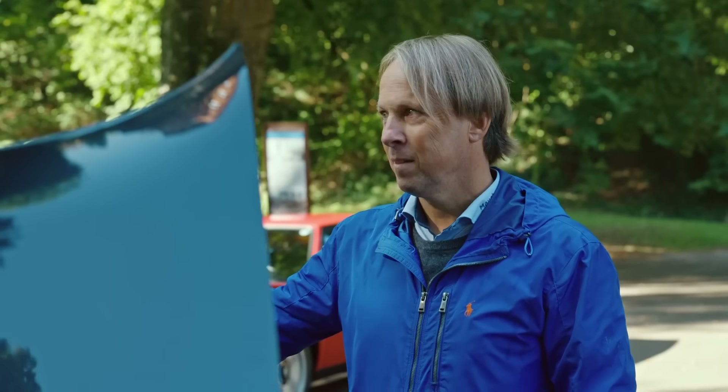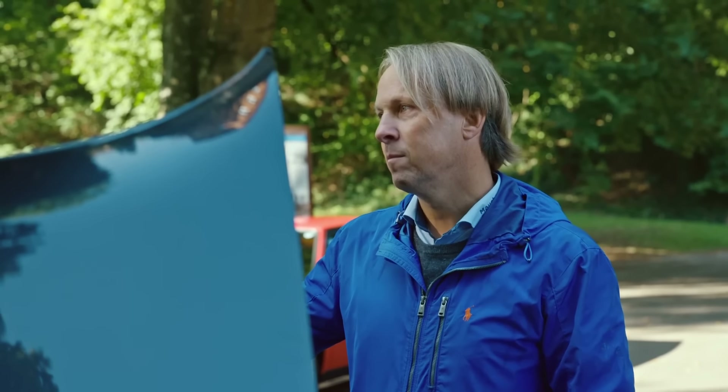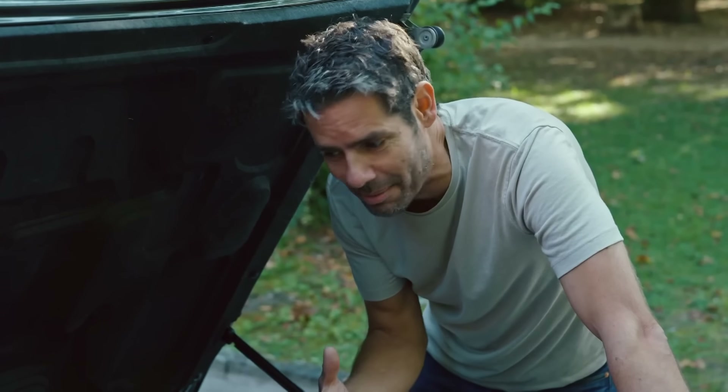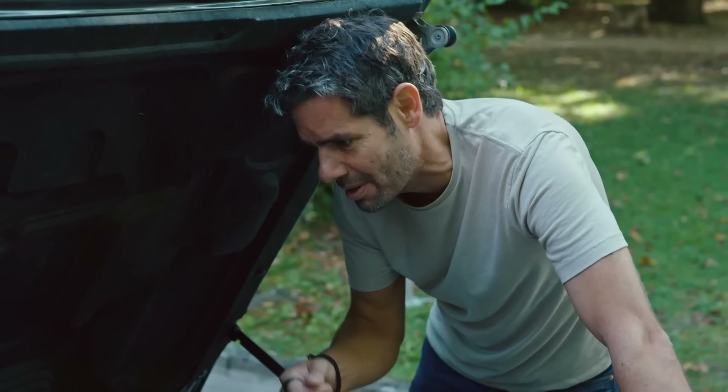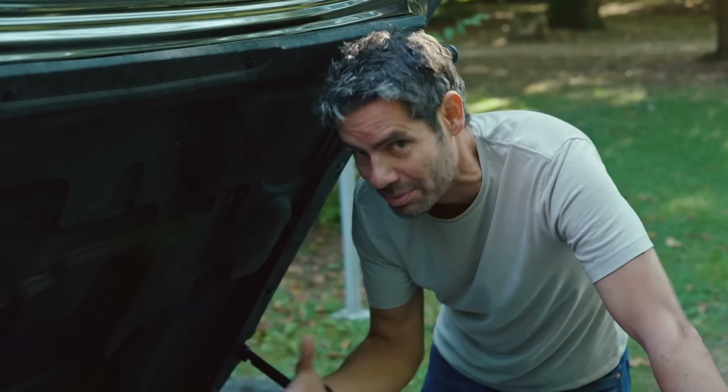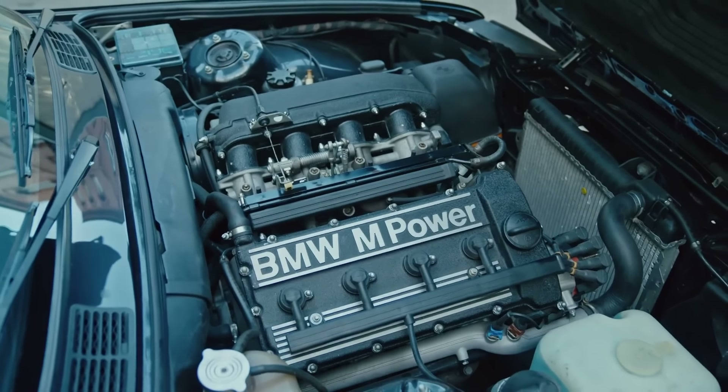I mean, how many miles since the rebuild? 5,000 kilometres. Oh, wow. I'm going to be looking for any signs of potential accident damage. When a car's been fully rebuilt, you've got to ask yourself the question — why was that done? Was it done just to restore the car, or was it done because there was some kind of issue in its history?